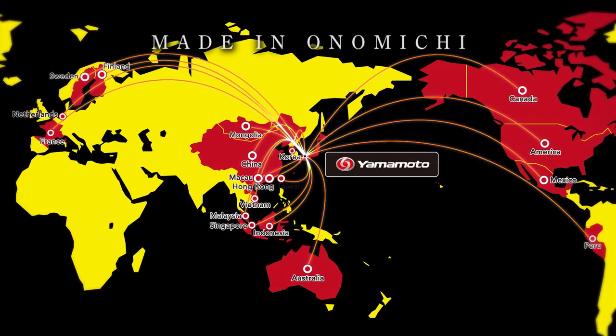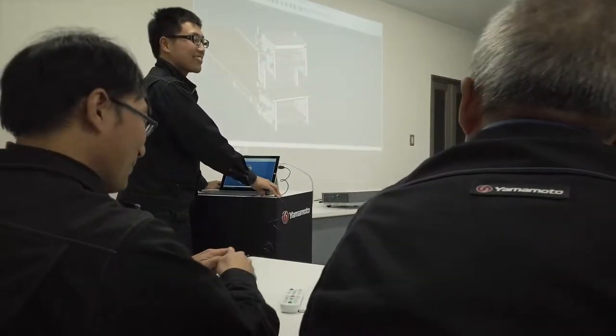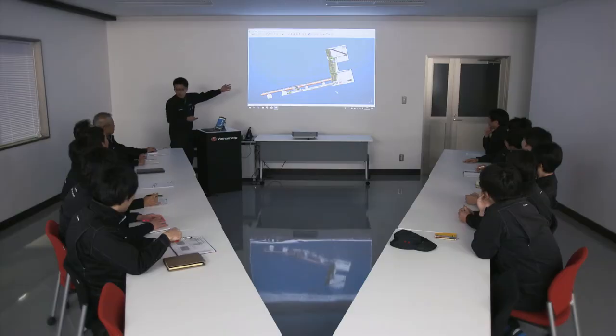Yamamoto's products are winning worldwide recognition. Meeting both Japanese and international standards, this is where advanced technology, manufacturing and development concepts come innovatively together.